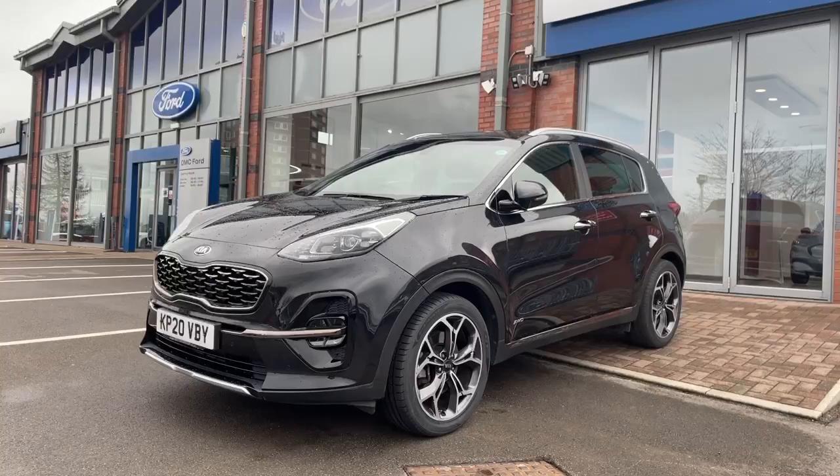If you think this car would be for you, for only £99 you can reserve the car subject to viewing and test drive. We would love to hear from you, so please give us a call on 0161 287 4141.